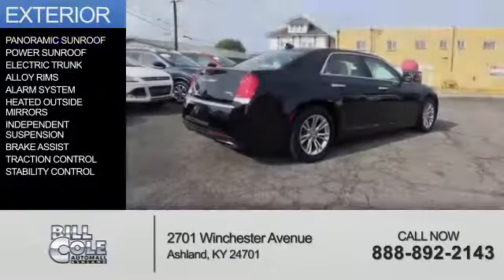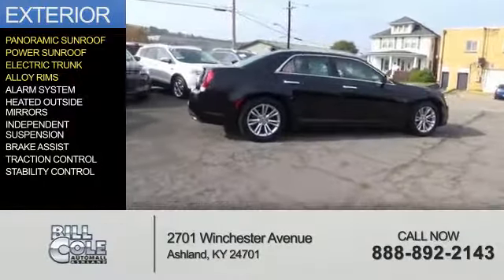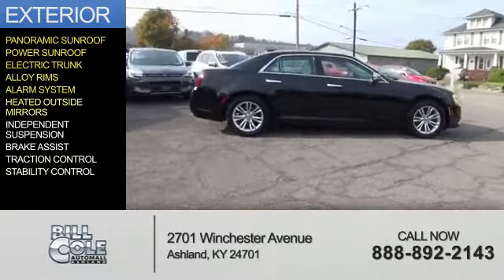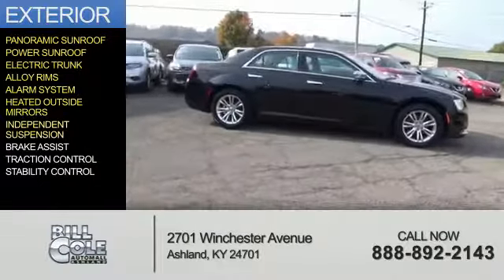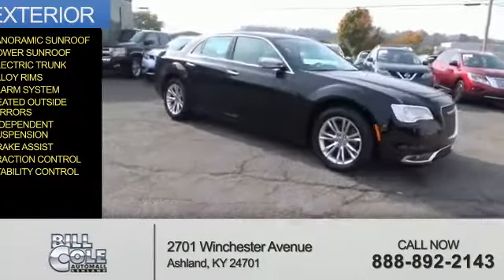The features include a panoramic sunroof, a power sunroof, electric trunk, alloy rims, an alarm system, heated outside mirrors, independent suspension, brake assist, traction control, and stability control.